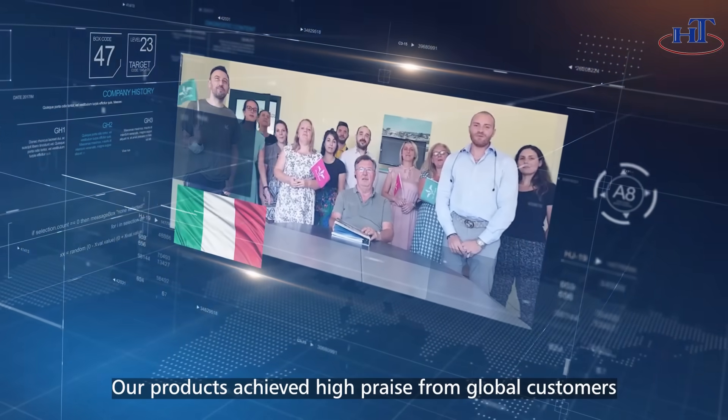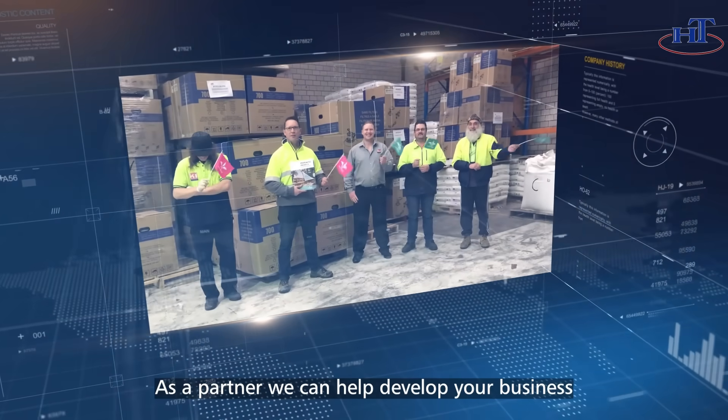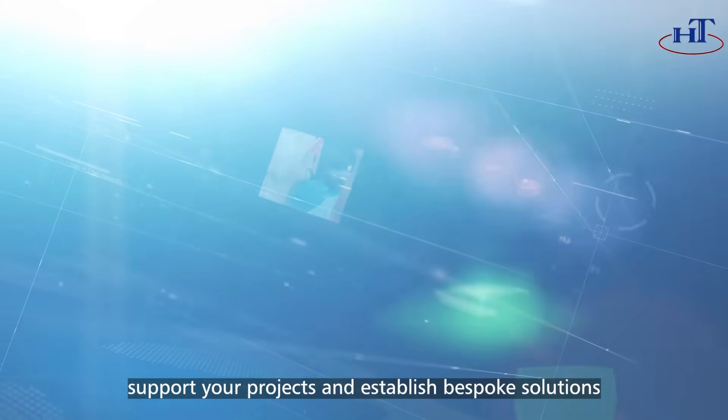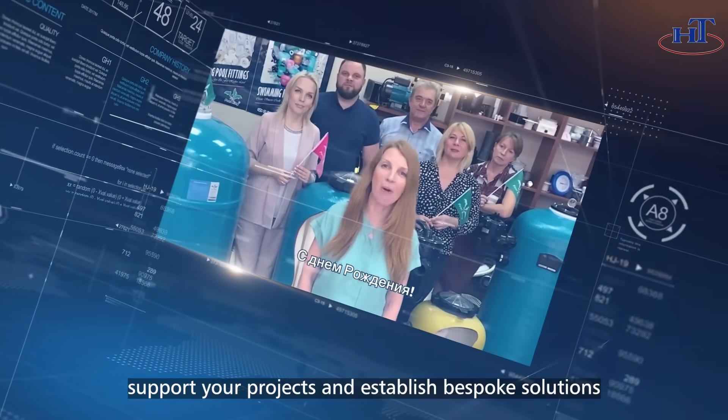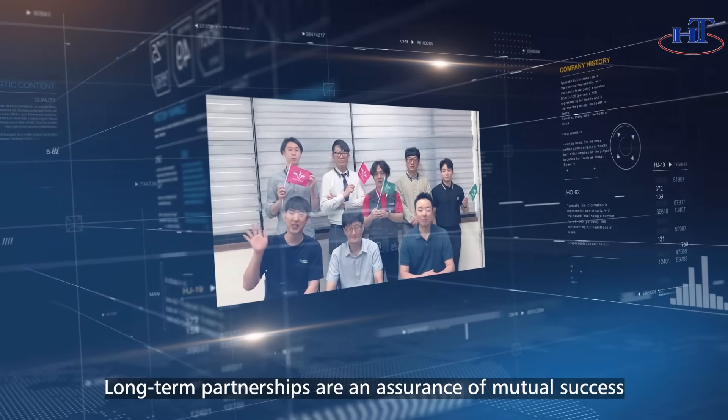Our products have achieved high praise from global customers. As a partner, we can help develop your business, support your projects and establish bespoke solutions. Long-term partnerships are an assurance of mutual success.